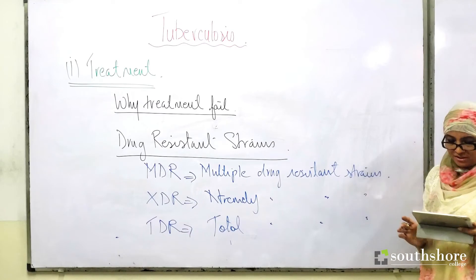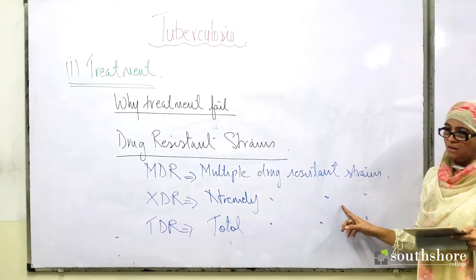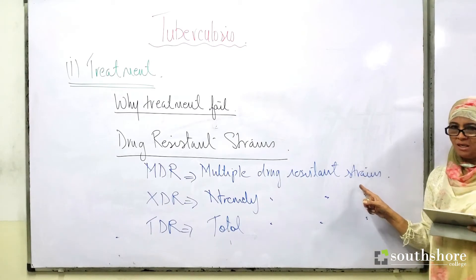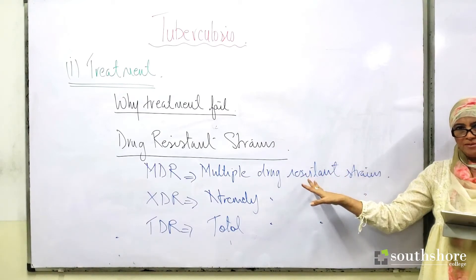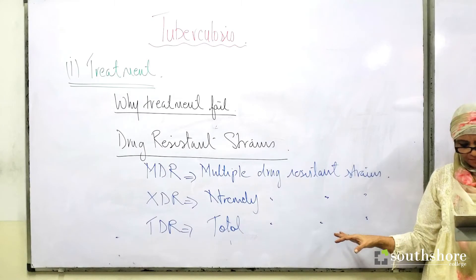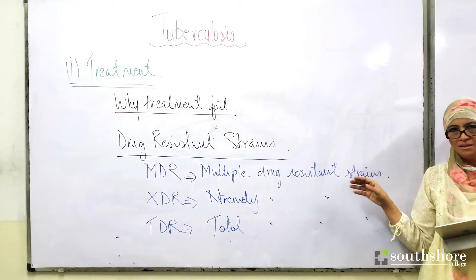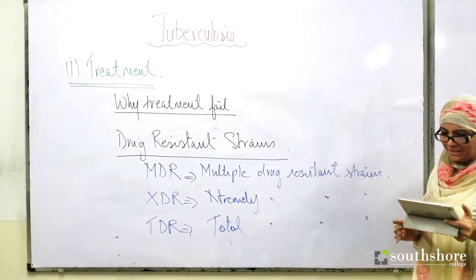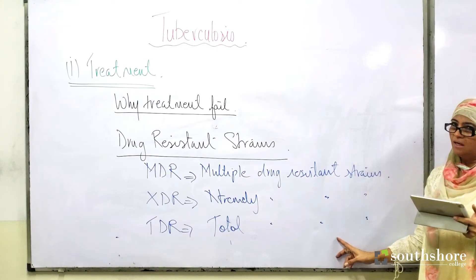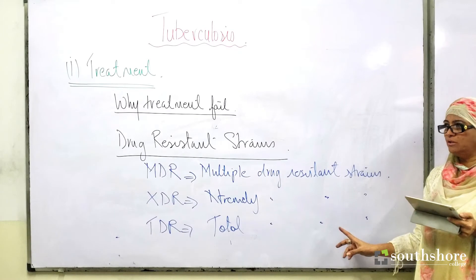The extremely drug resistant (XDR) strains are resistant to the first line of drug therapy and also to the drugs taken for treating MDR. The total drug resistant (TDR) strains resist both the drugs used for MDR and for XDR.